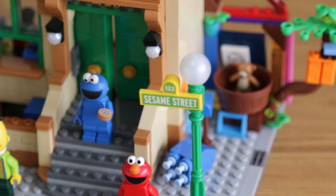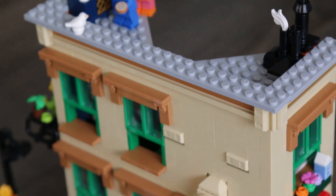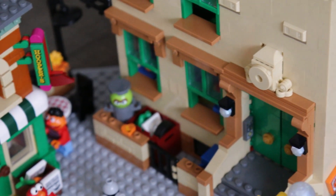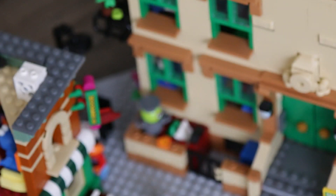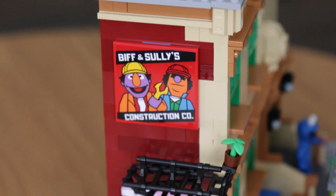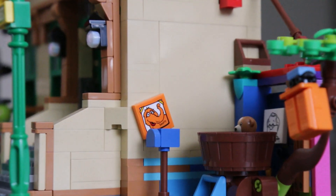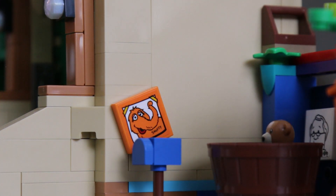One of the best parts of the set is the green lamppost — the opalescent bulb and the printed sign. Here's a look at the interiors of the main 123 Sesame Street building. Up front there's a little trash section for our friend Oscar and his worm Slimy, which is printed on a tile. Over on the side we have a reference to Biff and Sully's Construction Co., and of course Abby's fairy garden right at the bottom. On the other end we have Big Bird's Nest with a hand-drawn portrait of Mr. Hooper and Snuffy.